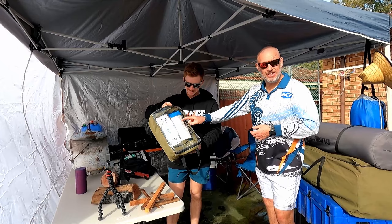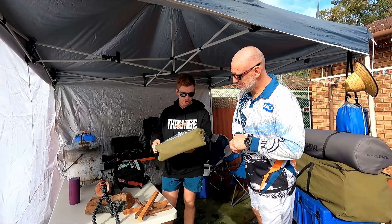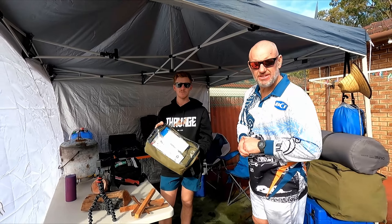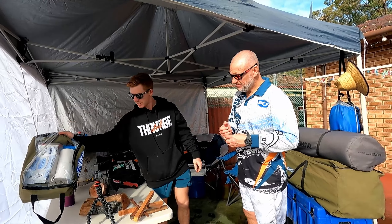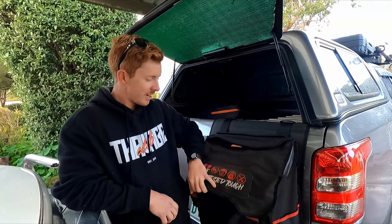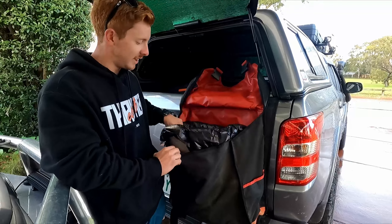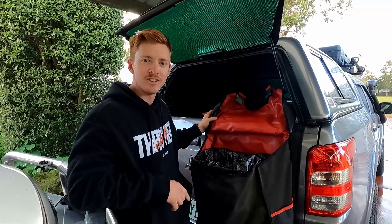Tie it down if it's windy - that's a lesson from the fiasco we had at Loguebrook. As you can probably tell, it's really windy here. The gazebo's nearly blown away about four times now - that was quite an episode.